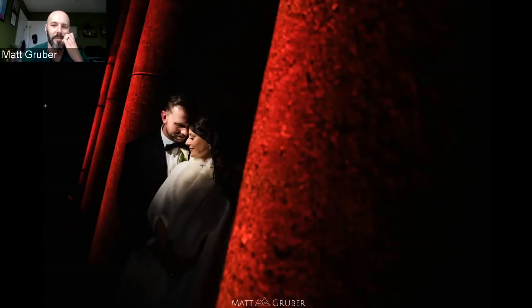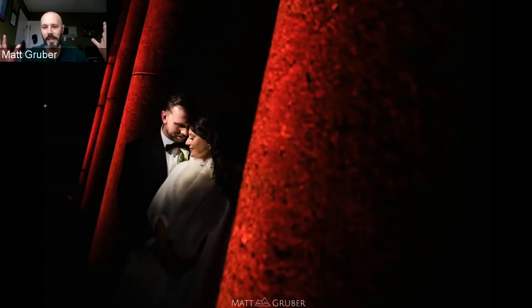Do you find yourself double stacking grids often or usually just using one? Usually one, sometimes two - this situation I might have used two. If you're still getting a little bit of spill behind a couple on the wall and you have an extra grid, you can just throw it on there and that should clean it up. And if you have a snoot, that's even better because you can just pull it in and out.